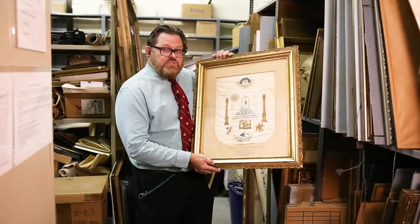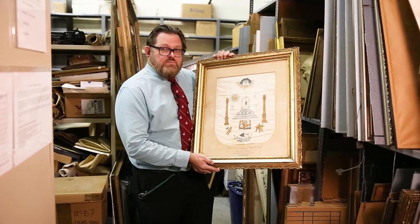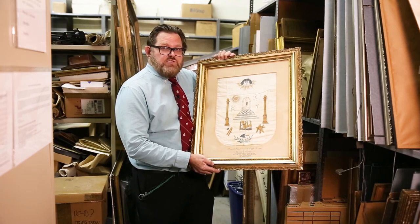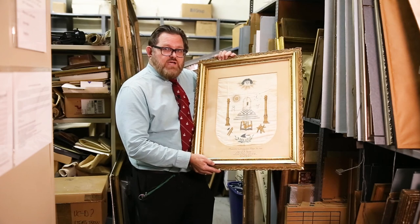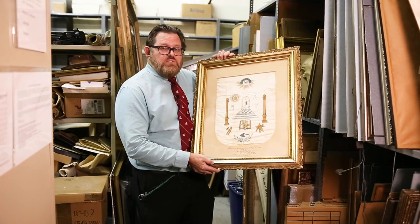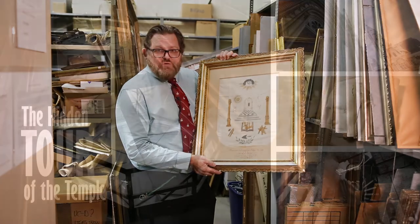This apron was presented by Brother Rohr to the members of Jerusalem 506 in memory of the aprons they wore in Lodge 102. This is over a hundred years old.